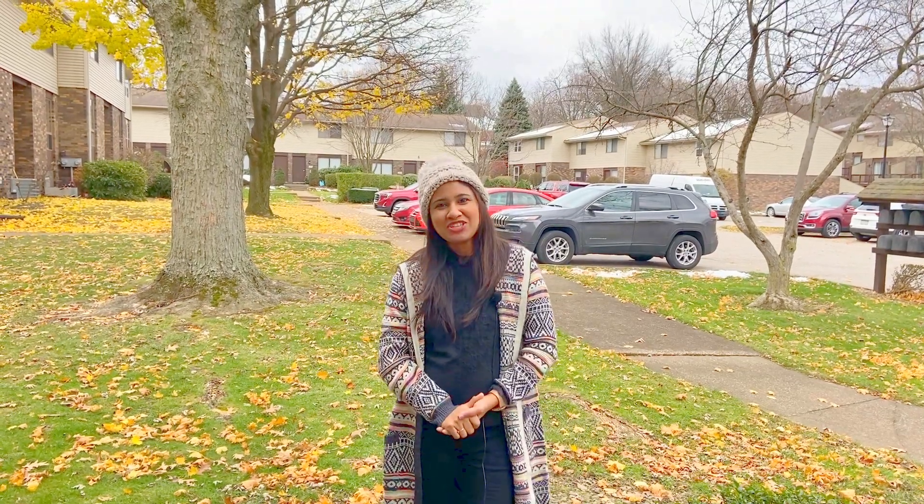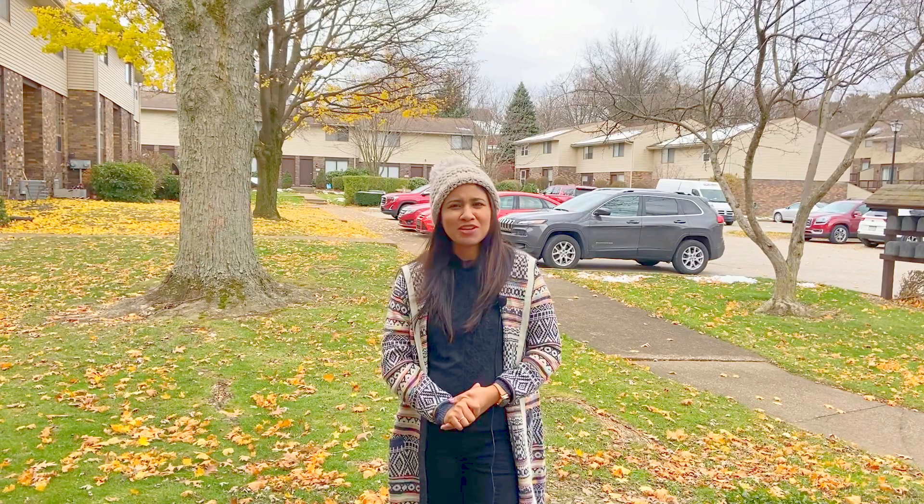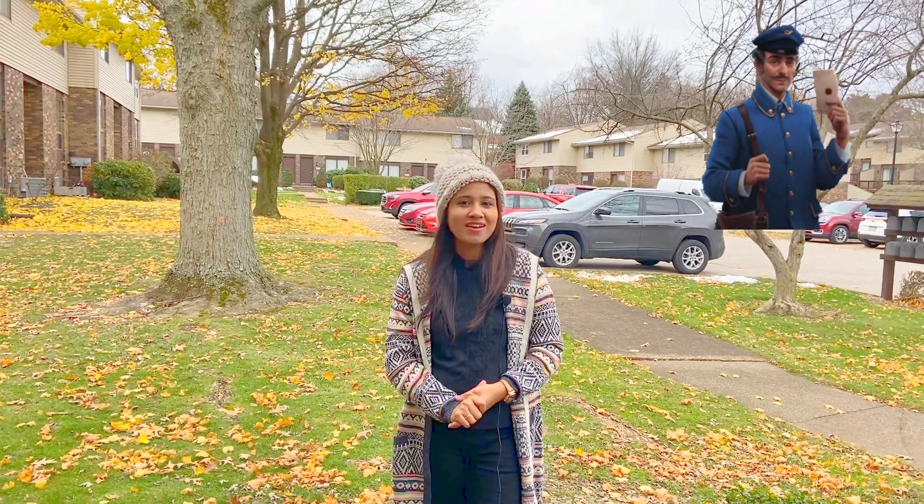Hello friends, welcome back to my channel again, Pramila's World. Welcome back to my channel — this video is a little special about life in the US.